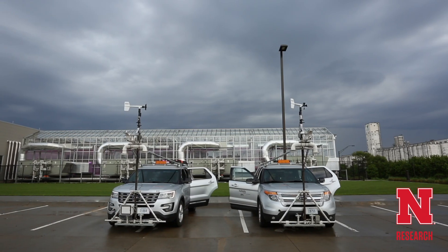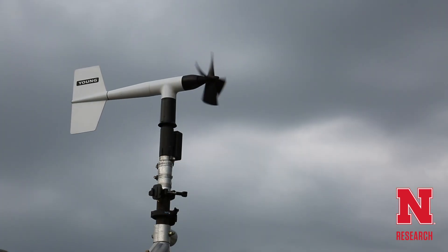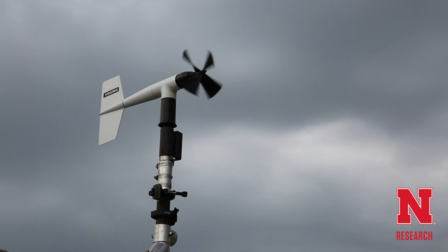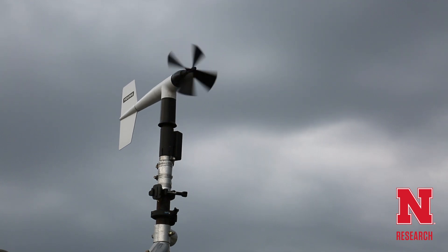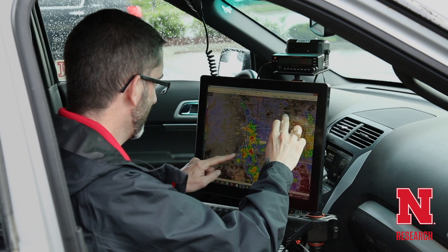The ground-based vehicles that we use as part of the unmanned aircraft system are what we call mobile mesonets. They complement the unmanned aircraft because ideally you want a stacked tower — observations near the ground as well as above the ground.